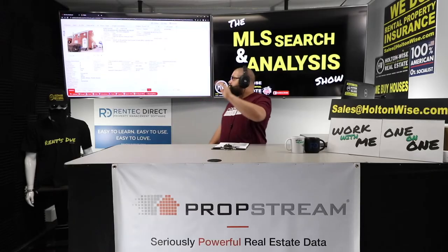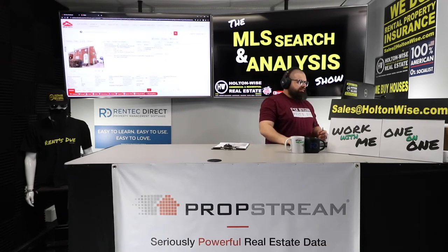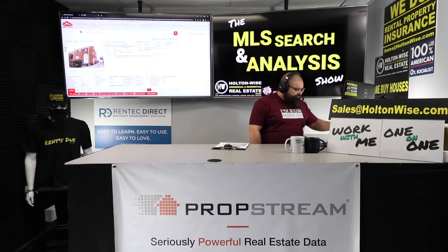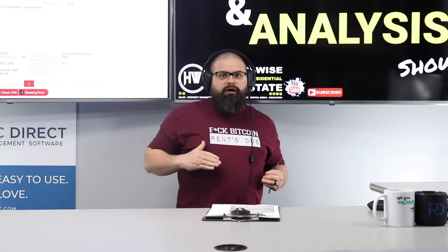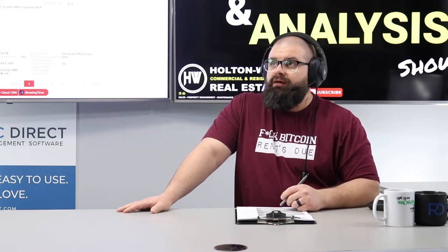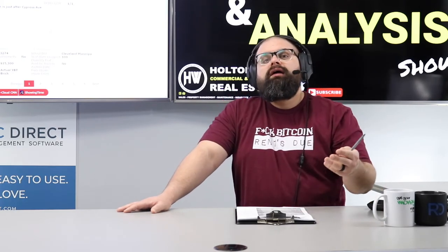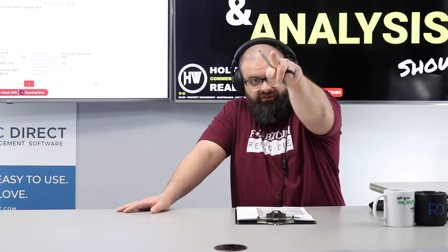Now, $139,000 is the asking price, but this isn't normal turnkey where I own it and sell it to you. I don't want you to pay $139k — I think the correct price is $130,000. I will go to bat for you, negotiate on your behalf, and fight that seller down to $130k. At $130,000, I anticipate this long-term kicking off about a 10.3% cash-on-cash return. I highly suggest we put in our offer and build up our portfolios quickly — interest rates are going up like crazy, so there is no time like the present.